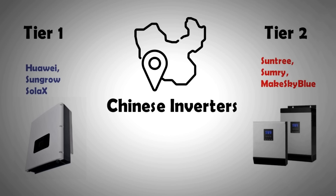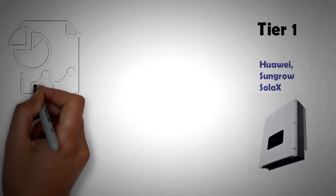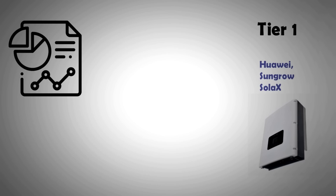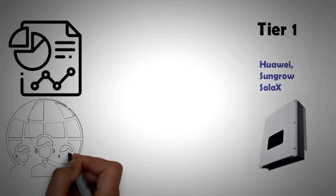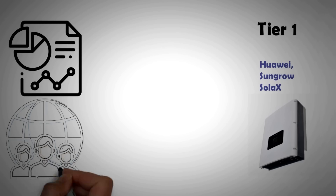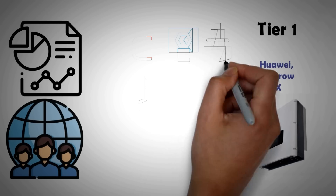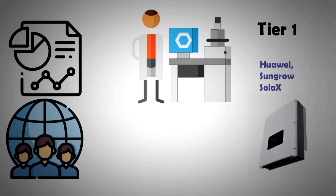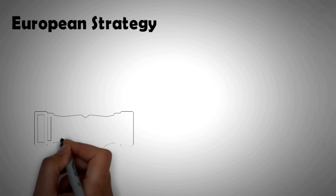The reason tier one Chinese companies have been able to compete with European companies is that they've opened R&D centers in Europe and elsewhere around the world. This has allowed them to diversify their research pool and tap into the rich expertise of ex-employees of established inverter manufacturers.